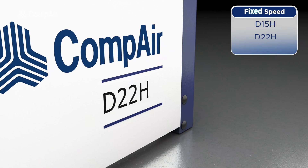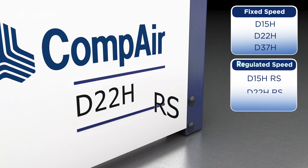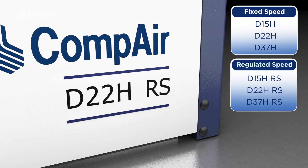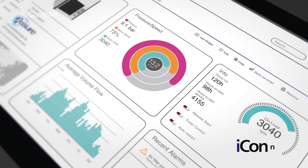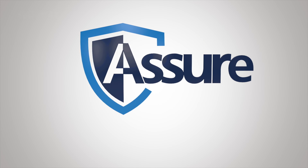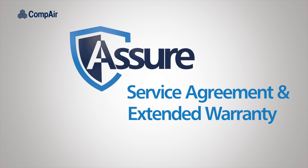The DH series includes regulated speed models which can exactly match air demand at all times, making them even more energy efficient. All models are equipped with ICON allowing proactive servicing, and by choosing an Assure Service Agreement, your investment is protected.